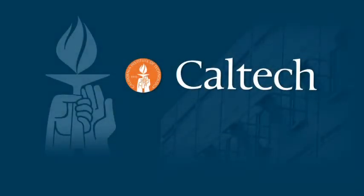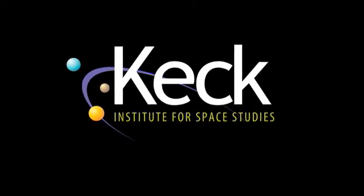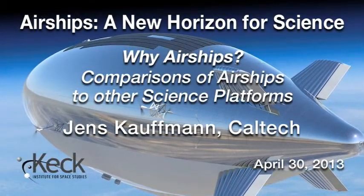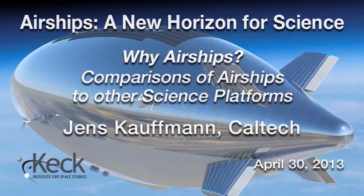The following program is brought to you by Caltech. Our next speaker is Jens Kaufman, who is a postdoctoral scholar here at Caltech. His research expertise is in molecular clouds and formation, and the early stages of star formation.